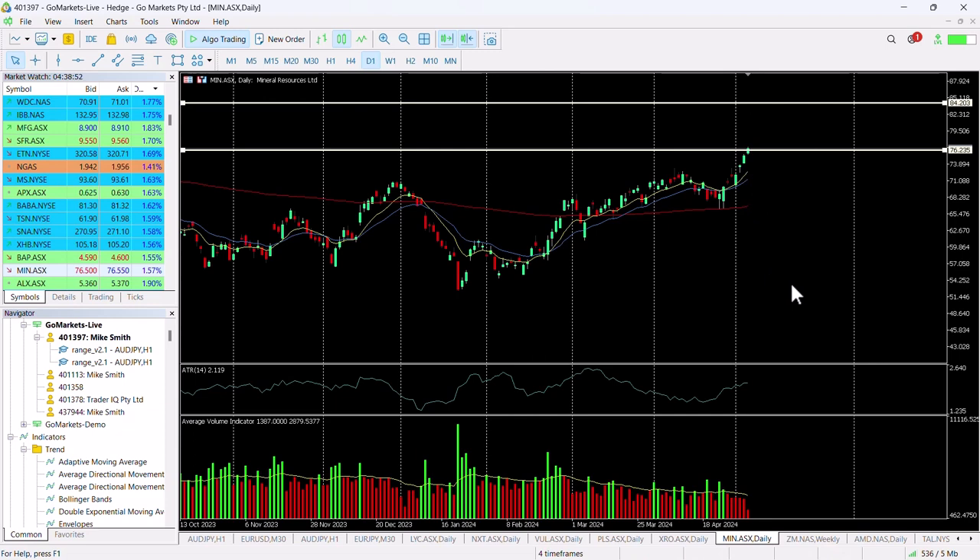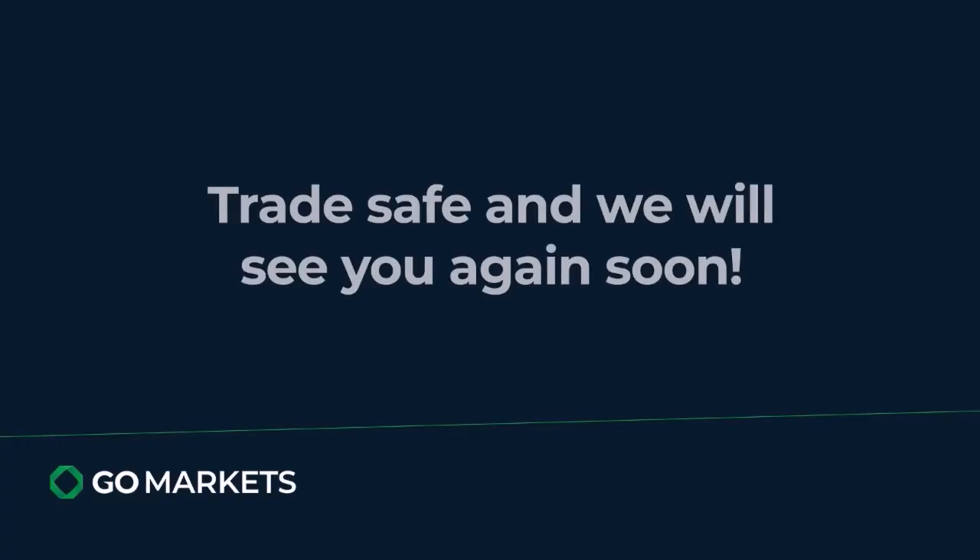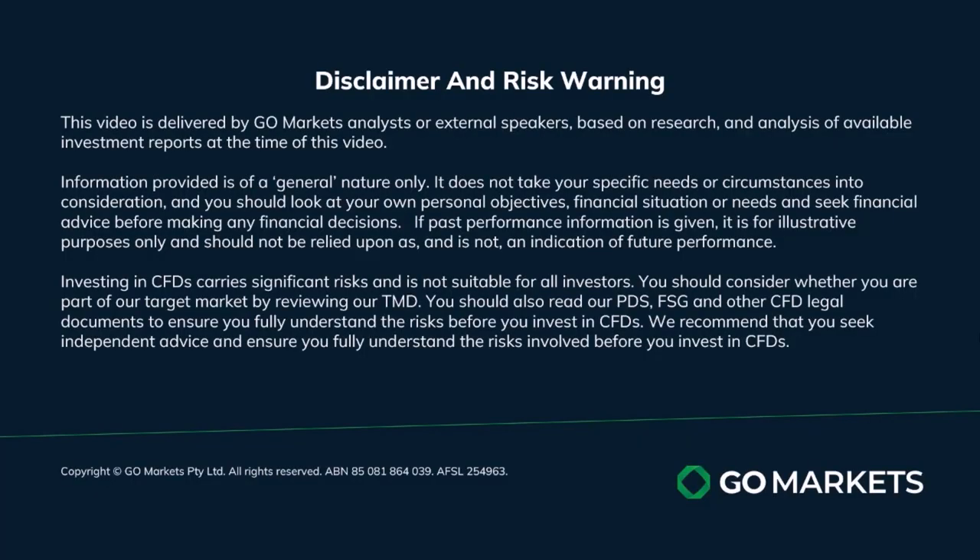Now I'd like to see this close over the $76.30 level, perhaps, just to be reassured that we have this change of sentiment in play. Trade safe, and see you again soon. Bye-bye for now.